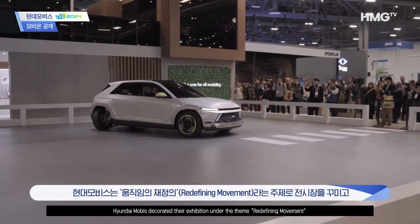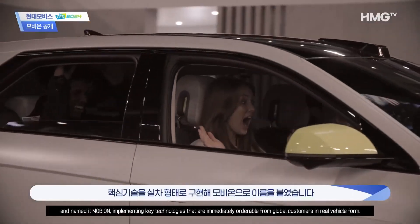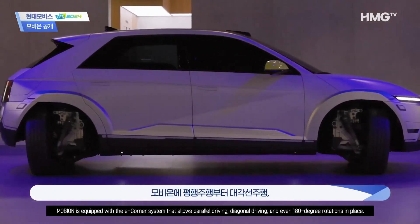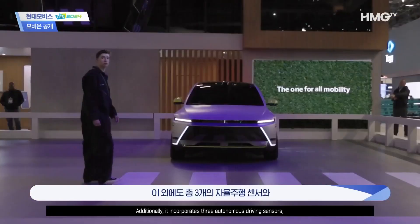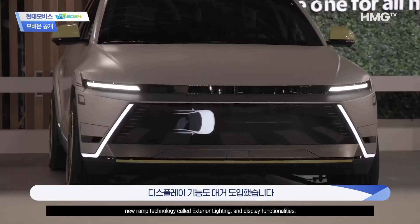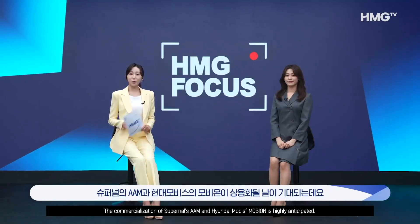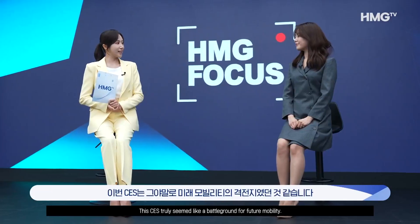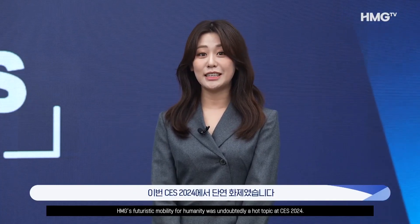Hyundai Mobis takes the stage with the unveiling of Mobian, a vehicle that redefines movement. The exhibition hall, themed 'Redefining Movement,' is a testament to Hyundai Mobis' commitment to revolutionizing how we traverse the world. Mobian, equipped with an e-corner system, boasts parallel and diagonal driving capabilities, coupled with a remarkable 180-degree rotation in place. Autonomous driving sensors, cutting-edge exterior lighting, and an array of display functions further solidify Mobian's place at the forefront of automotive innovation.